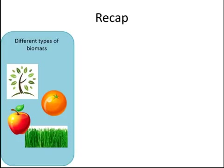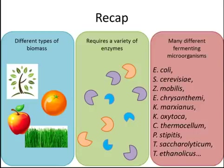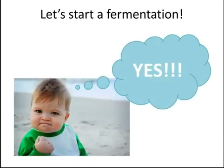Before we start our fermentation, let's take a quick second to recap what we've covered so far. Fermentations have three different requirements. One, biomass — not all types of plants are equal; different types have different sugars. Two, enzymes — a variety of enzymes are required to break down the long chains of sugars into different fermentable sugars. Three, microorganisms — there are many different organisms capable of turning sugars into ethanol, each with its own advantages and disadvantages. Without further ado, let's start fermenting.